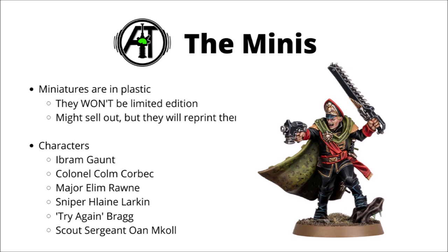In terms of details of the miniatures, Games Workshop have confirmed that they are in plastic, not resin, and they'll be added as a permanent feature of the range. They won't just be a limited edition one-time run, which means that you should in theory always be able to get some, even if maybe the initial release wave does sell out quite quickly.